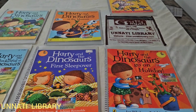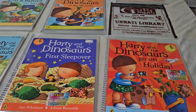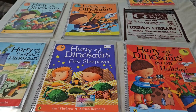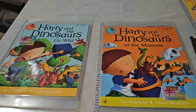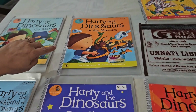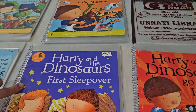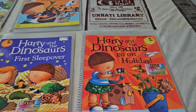Harry has many soft toys of dinosaurs and he carries a dinosaur everywhere he goes. In this series we have: Harry and the Dinosaurs Go Wild, Harry and the Bucket Full of Dinosaurs, Harry and the Dinosaurs at the Museum, Harry and the Dinosaurs First Sleepover, and Harry and the Dinosaurs Go on Holiday.